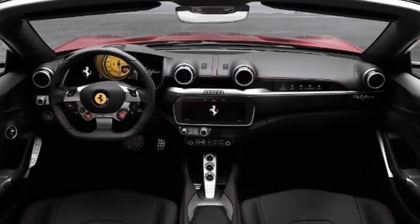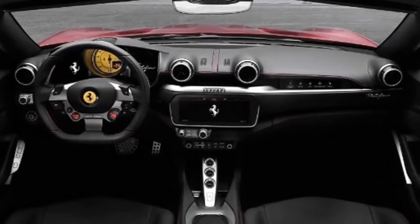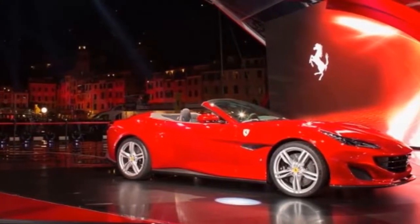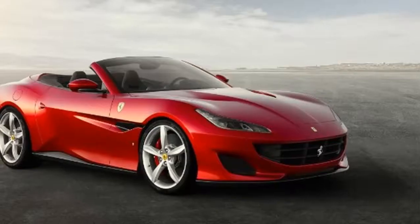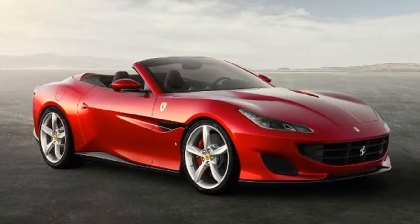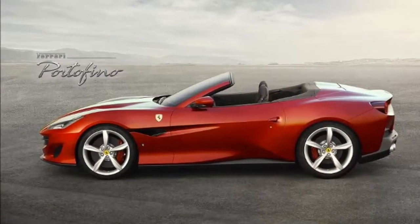Ferrari is no longer California dreaming, and the sports car manufacturer's head is now firmly back in Italy. The all-new 2018 Ferrari Portofino is the formal replacement to the Ferrari California T, cribbing its name from a small port town on the Italian Riviera. The Portofino will serve as Ferrari's entry-level model, and like its predecessor, it is a convertible with a retractable hardtop.